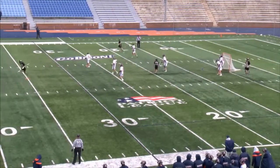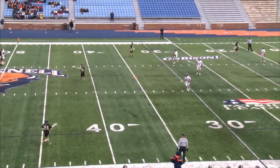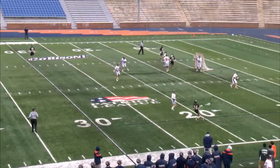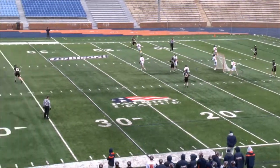Second quarter action here from Christy Mathewson Memorial Stadium. Two ranked foes going at it — the 20th-ranked Bison and the 17th-ranked Black Knights. Four different players accounted for five of the goals for Army. Army won four of the seven faceoffs, and each team has two turnovers.